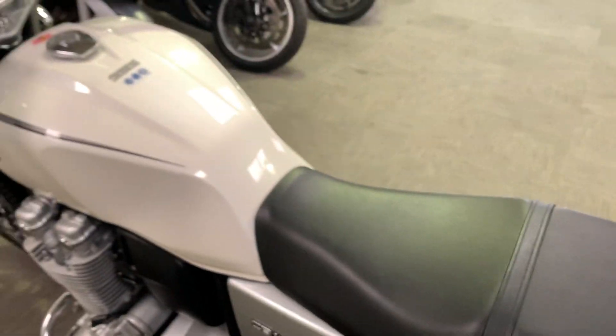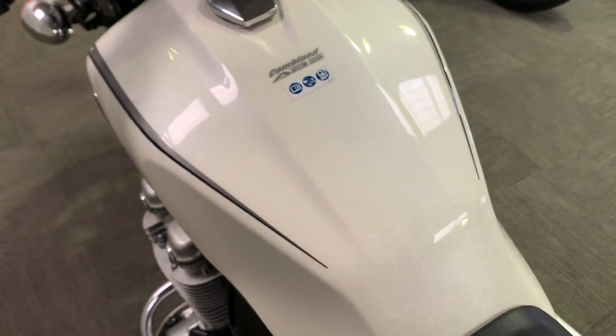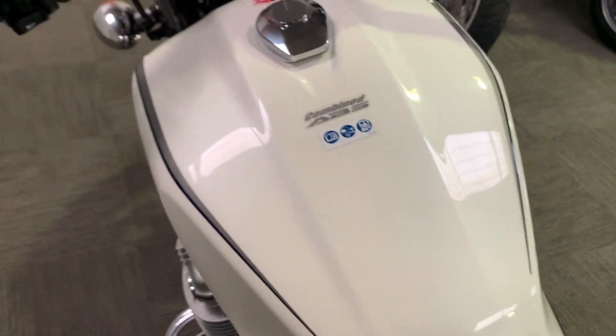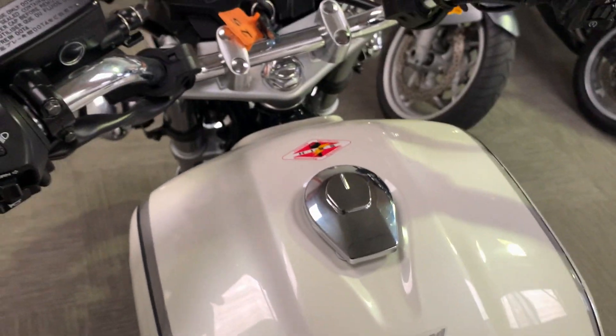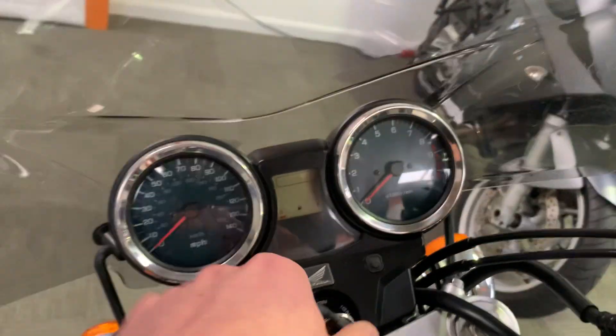Moving up to the tank — no scuffs or anything, nice. It's got a bit of a pin stripe can go on as well. And show you the dash again.